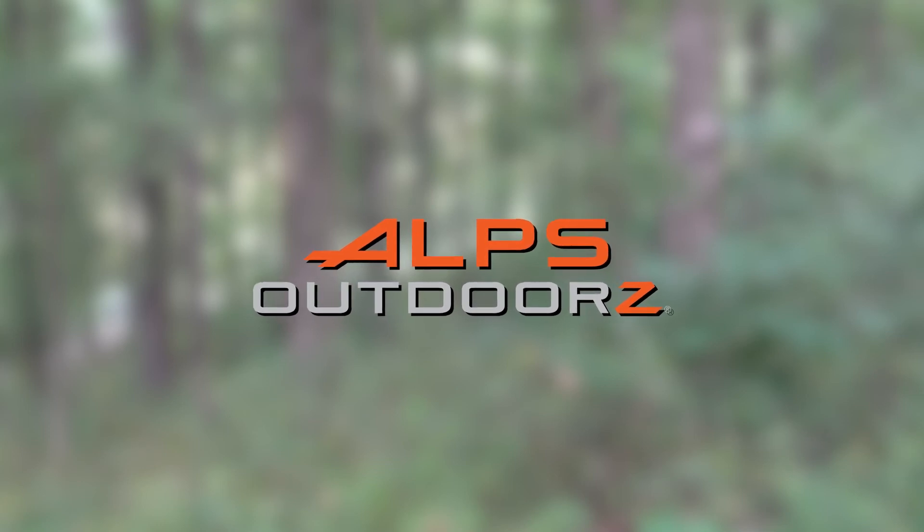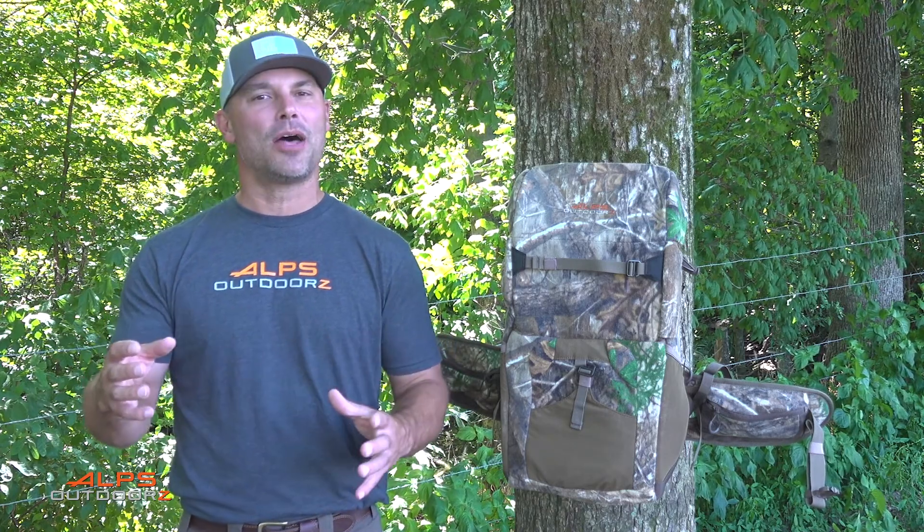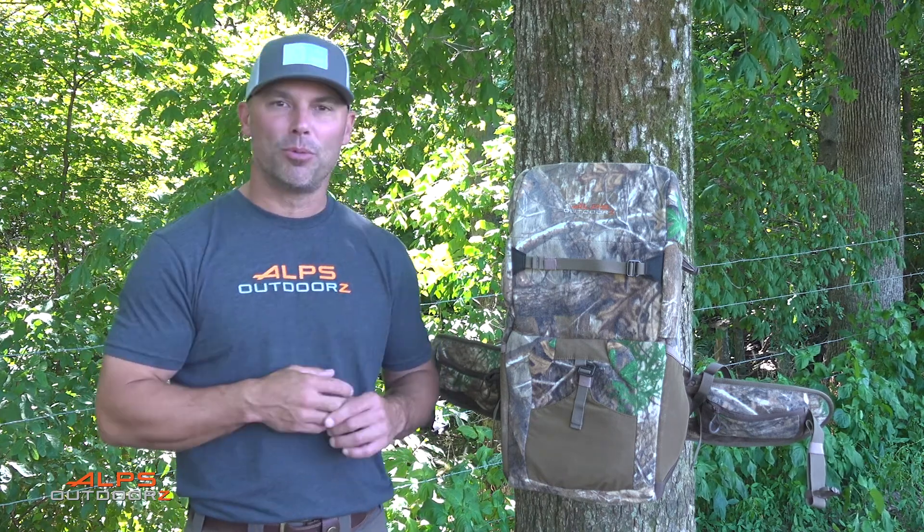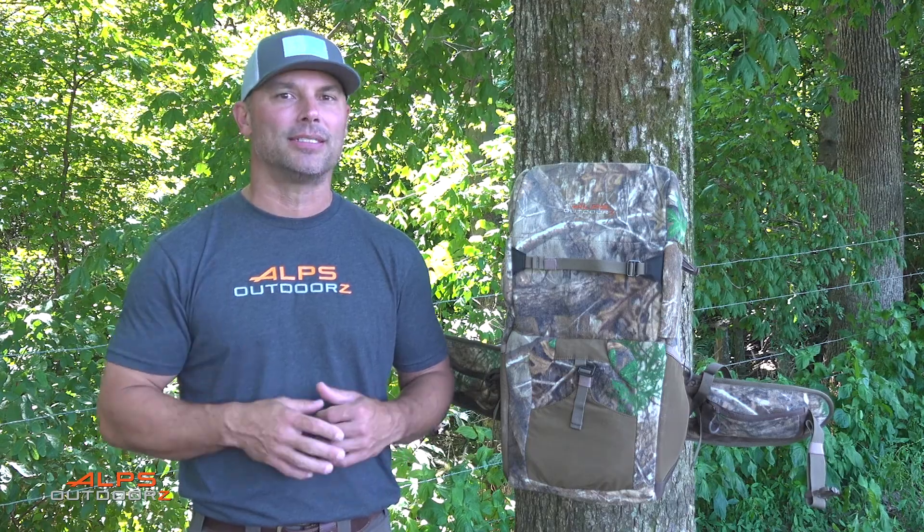Are you in the market for a new hunting pack this season? Hi guys, I'm Derek Durnberger with The Break TV, and admittedly I am a backpack junkie, always searching for that perfect hunting pack. Well, I'm happy to say that the search is over as Alps Outdoors has done it. This is the Impulse Hunting Pack, and here are just a few reasons why this pack will be my primary hunting pack this season.